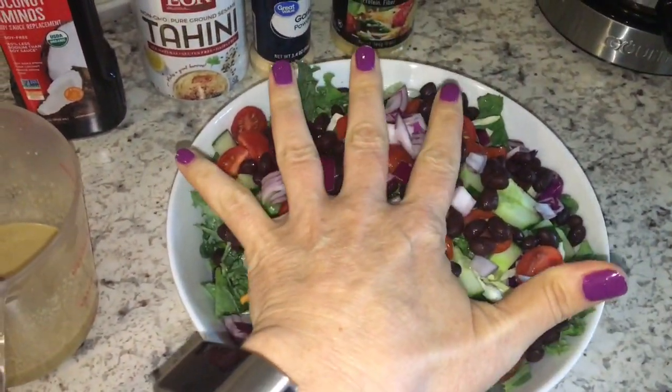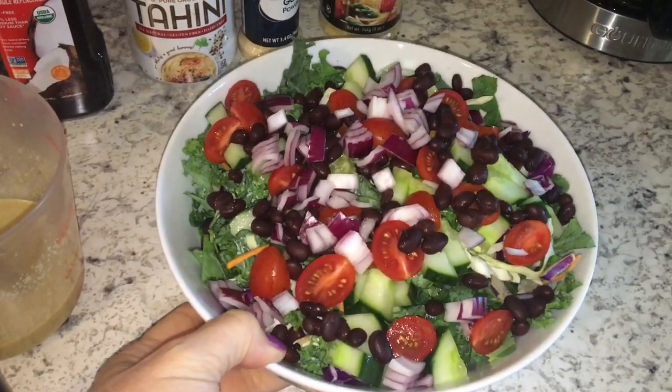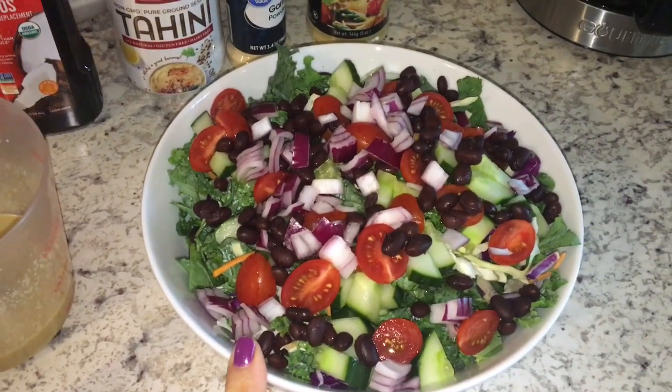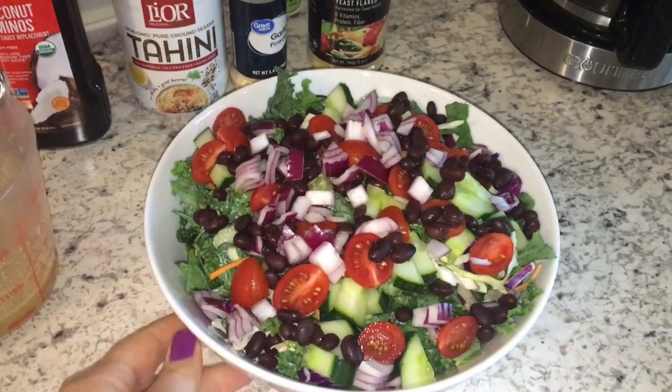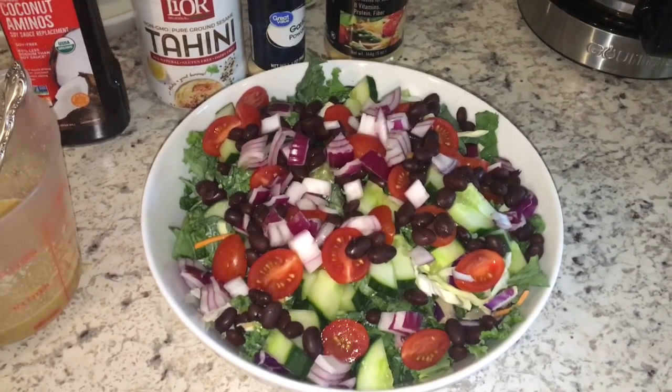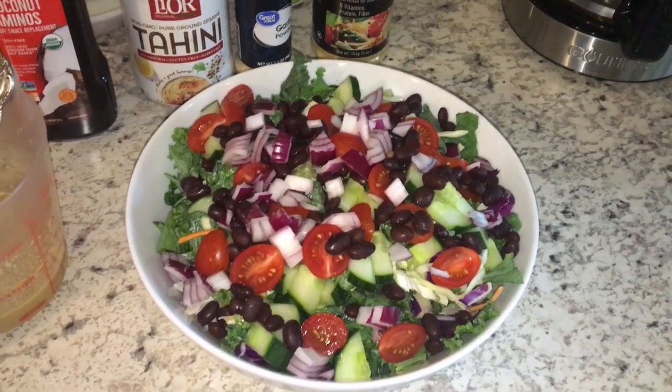I have big hands, so it is a deep bowl and it is really, really big. I'm going to enjoy this dinner. I did have an apple earlier for a snack and I may have another apple a little bit later, but this is my last meal for the day. I will see you guys tomorrow. Have a good day.